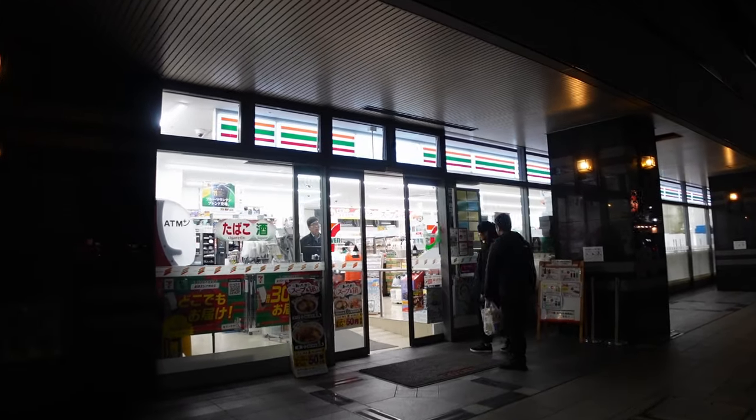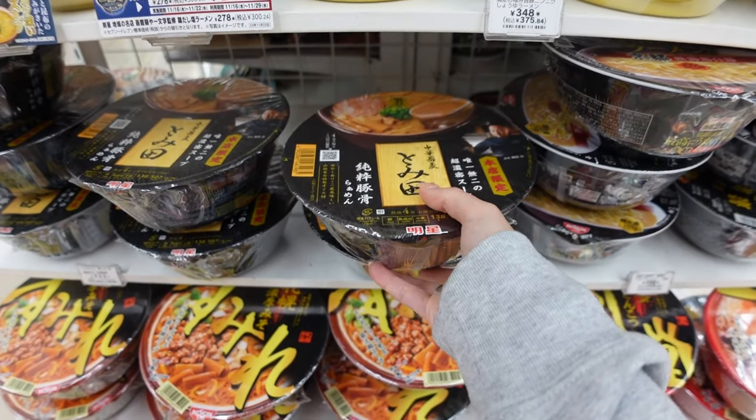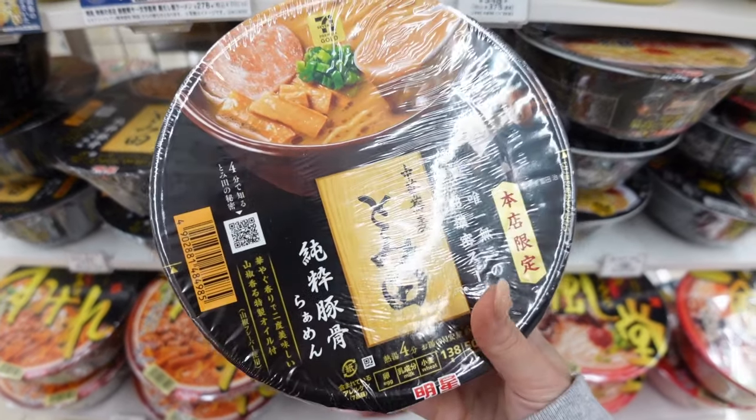Hi guys, it's dinner time right now and we are going to the 7-Eleven to get some dinner. I'm really craving some ramen, so I'm going to try this one.